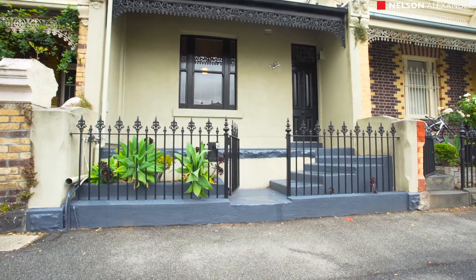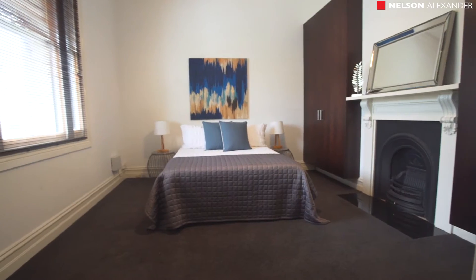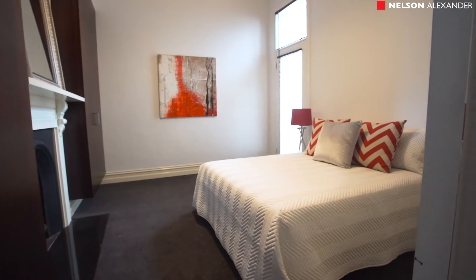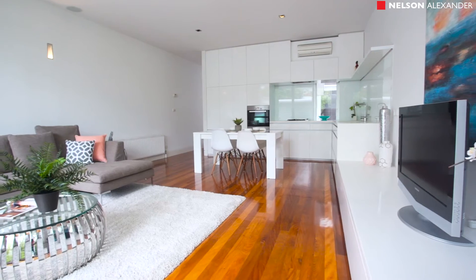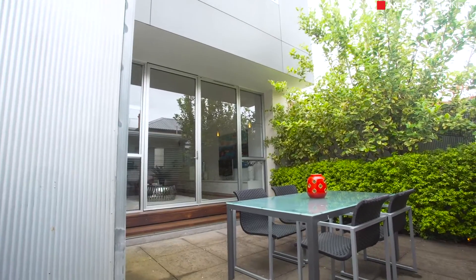Superbly renovated and superbly located. From a classic arched hallway opening into two double bedrooms, both with open fireplaces and built-in wardrobes. Past a smart tiled bathroom adjoining a light court, the hall expands to a well-proportioned living and dining room flowing to a paved landscaped courtyard with right-of-way access.